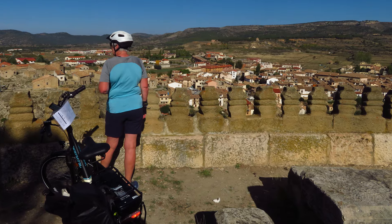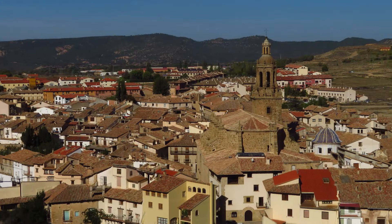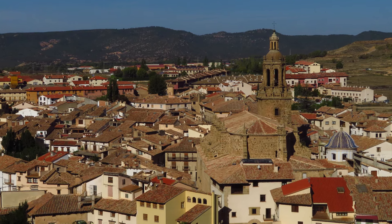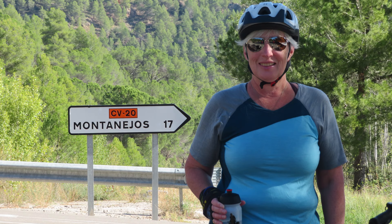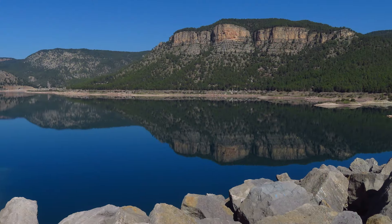It wasn't that hard a ride — it was hilly, but with the e-bike it wasn't a problem. Actually even without an e-bike it wouldn't have been much of a problem; they were rolling hills. It was only in the 40-kilometer range, less than 50. We arrived early thinking it was going to be a harder ride.